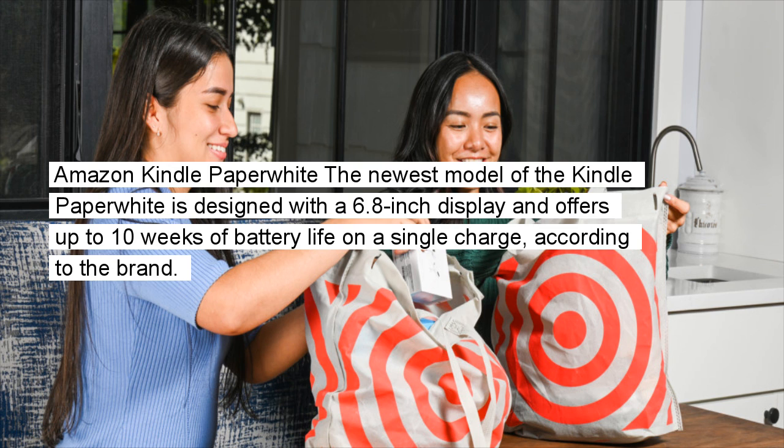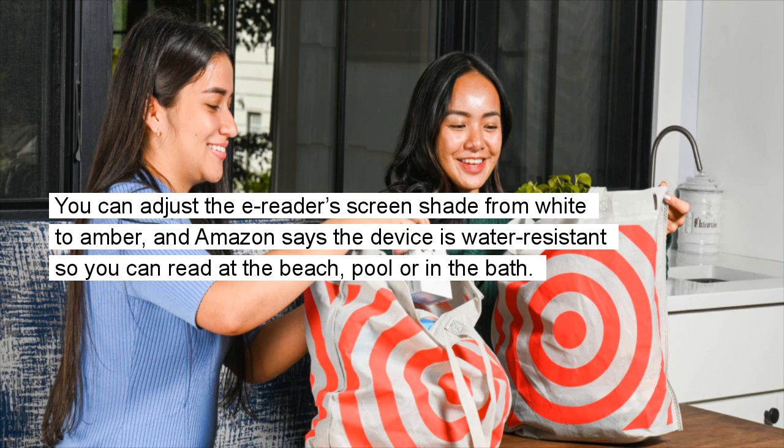Amazon Kindle Paperwhite: The newest model of the Kindle Paperwhite is designed with a 6.8-inch display and offers up to 10 weeks of battery life on a single charge, according to the brand. You can adjust the screen shade from white to amber, and Amazon says the device is water-resistant so you can read at the beach, pool, or in the bath.